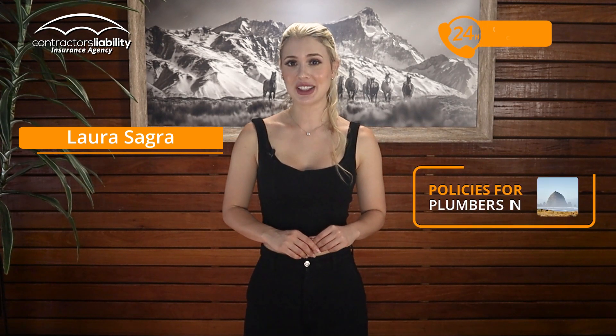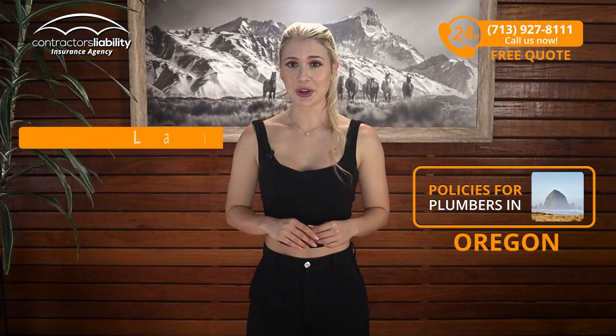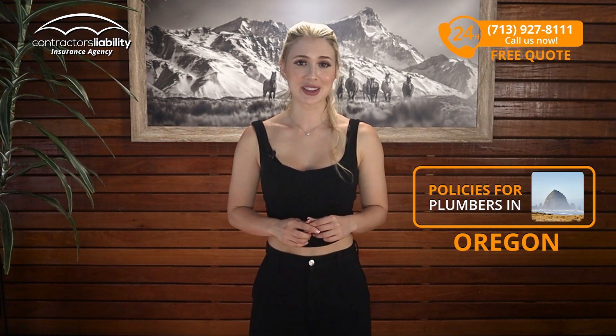Hi, I'm Laura from Contractors Liability. Today, I'm going to tell you what policies you need as a plumber in Oregon. As a plumber, you face a unique mix of challenges. That's where Oregon Plumbers Insurance comes in.